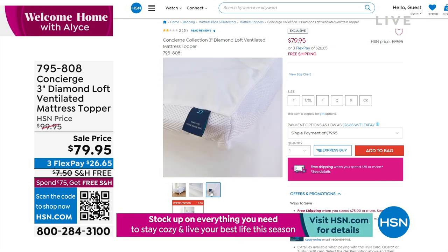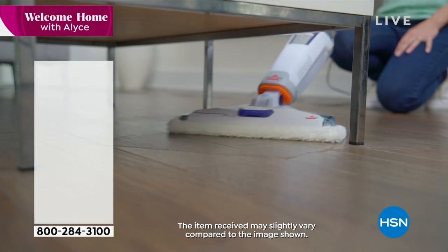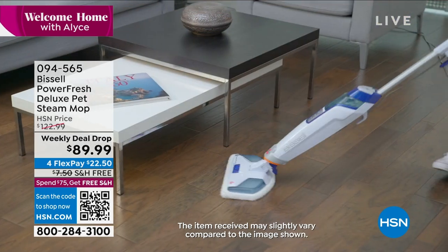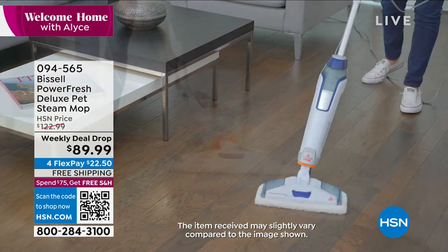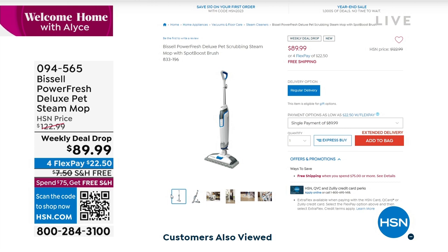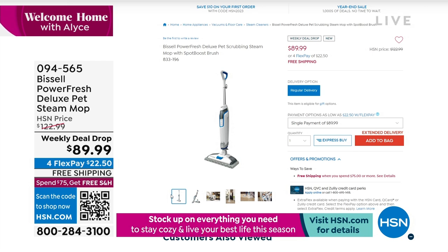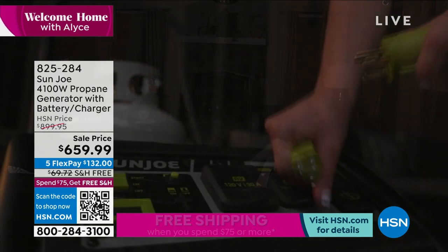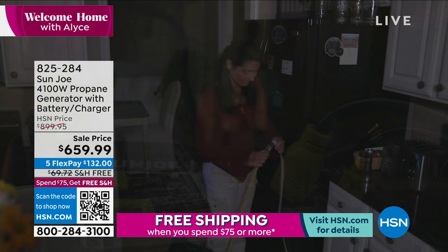Something else we have coming up — this is one of my favorite things to present. I own this. I have bought it for friends, I bought it for my family. Bissell does some of our best steam cleaners, and this one just gets the job done. It's a PowerFresh pet model, which is the heaviest duty steam cleaner. $89.99 for flex payments, free shipping and handling on that as well.